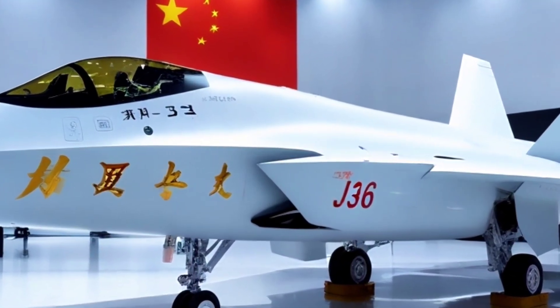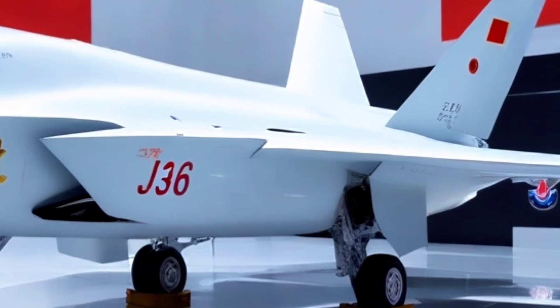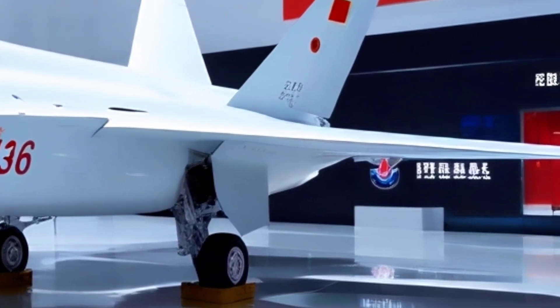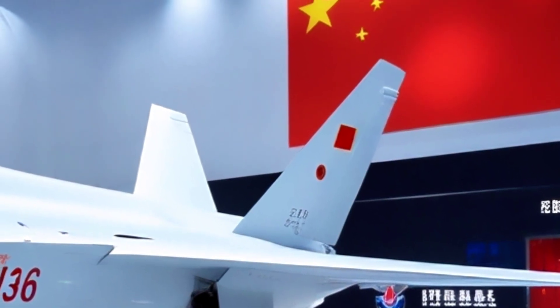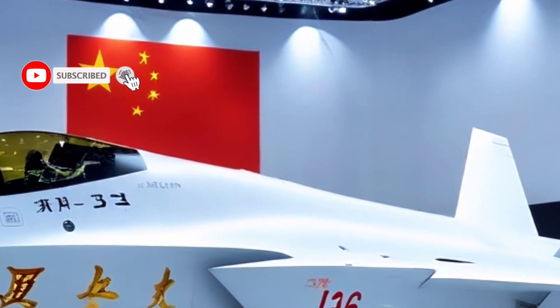One machine commands the room — the Chinese J-36. A vision of stealth and power, dressed in a flawless glossy pearl white. This is Auto Car, and if you love rare aircraft like this, subscribe now and ring the bell icon so you never miss a showcase like this one.